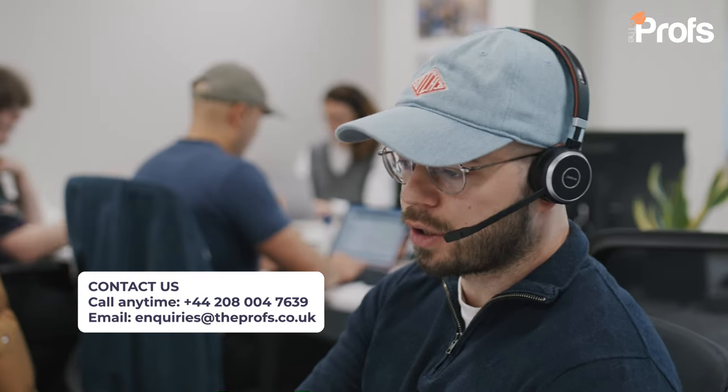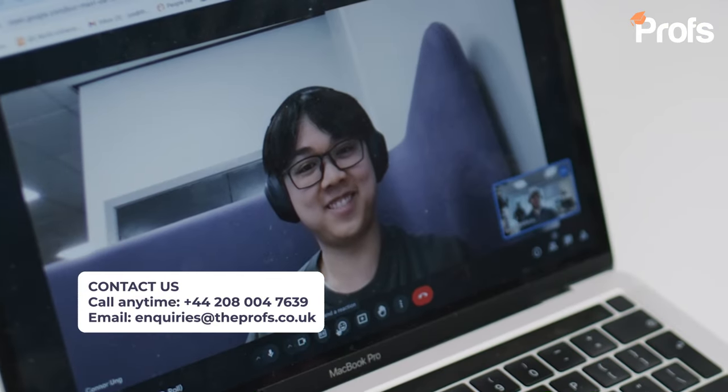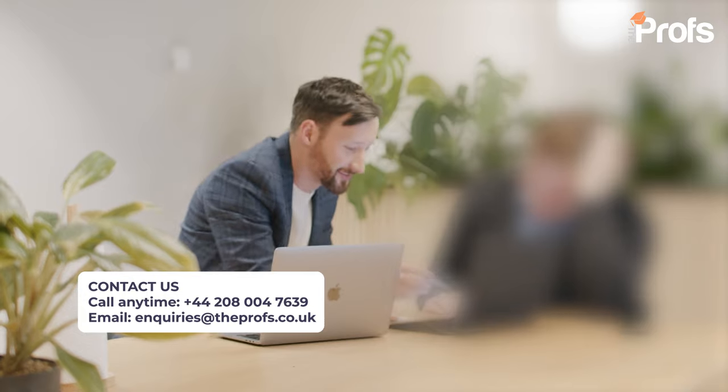Thank you for taking the time to watch this video. I really do hope these five quick tips have been helpful. If you or anyone you know are thinking of applying to a Masters in Finance program at Bocconi or elsewhere, please do get in touch with myself or the admissions tutors here at the Profs using the information on the screen now. Above all else, good luck with your application.